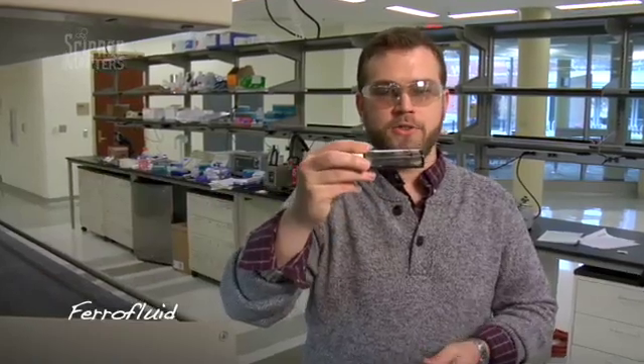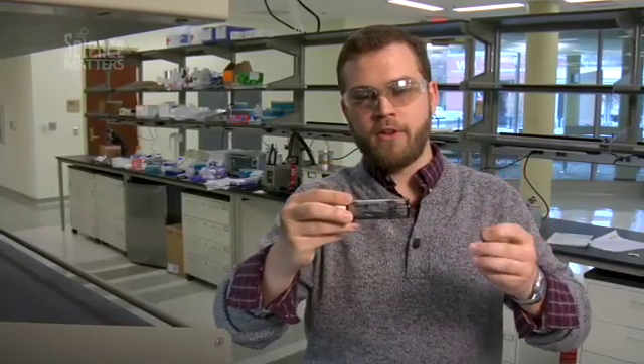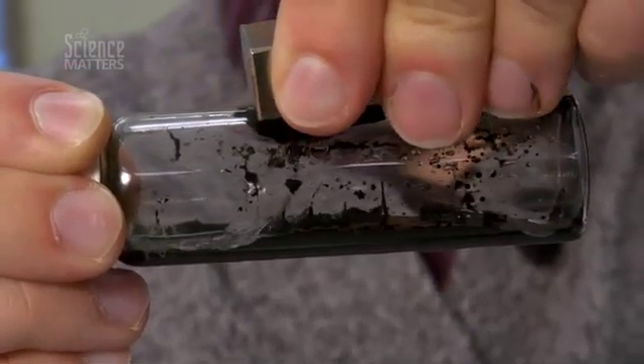Here we have a very finely divided iron nanoparticle slurry that is coated in a hydrocarbon. We also have a very powerful rare earth magnet, and we can demonstrate that the nanoparticles, when prepared in this ferrofluid manner, have the ability to travel uphill.